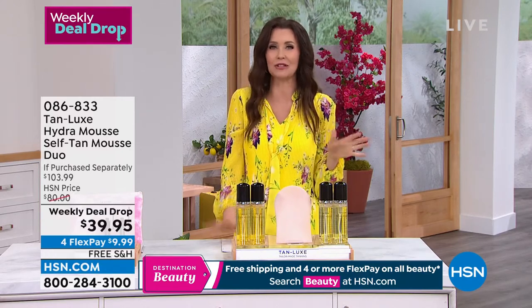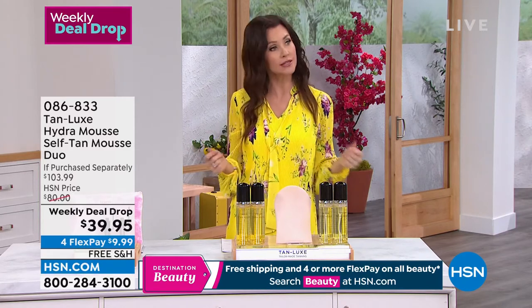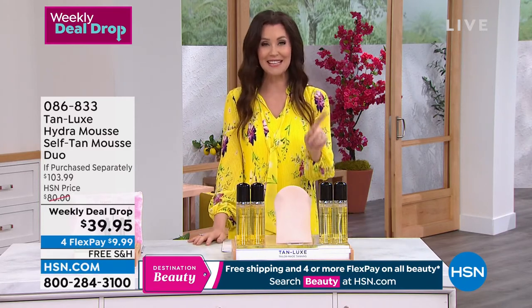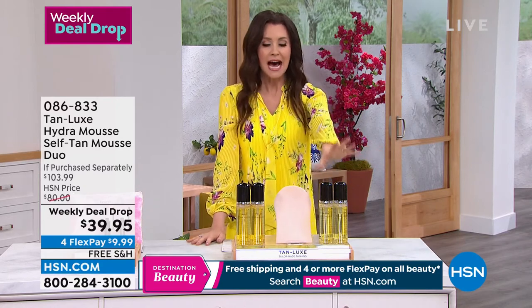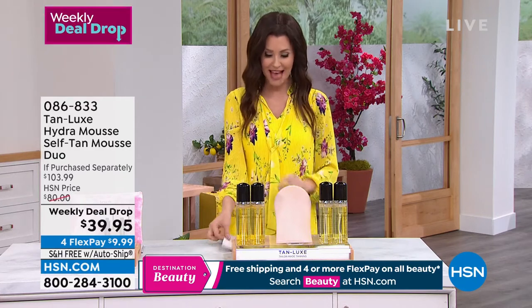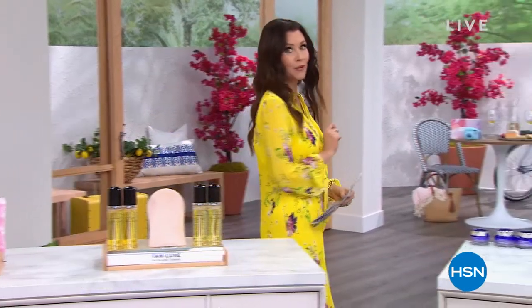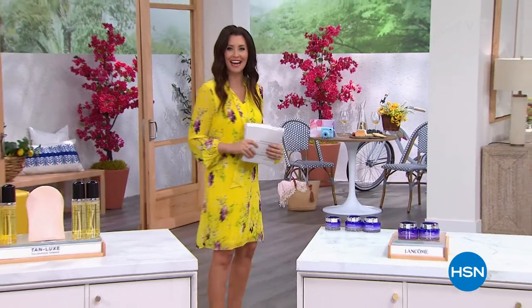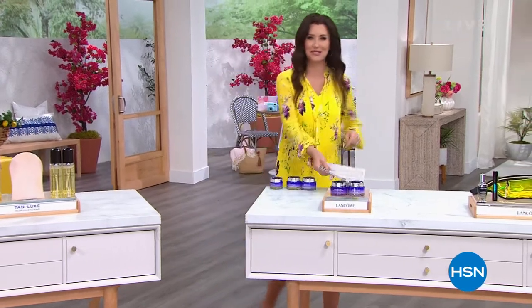If you've ever seen my before and after — I think I'm the poster child for Tan Luxe because I have almost translucent skin without it. With Tan Luxe, I'm ready for summer, ready to bare those legs and arms. It is the perfect deal today, so stock up — that might be your tan for the rest of the year. Look how tan I am! I would never wear a short skirt without Tan Luxe.